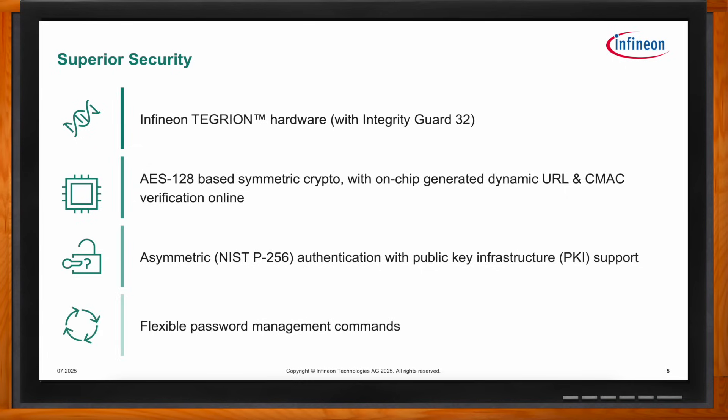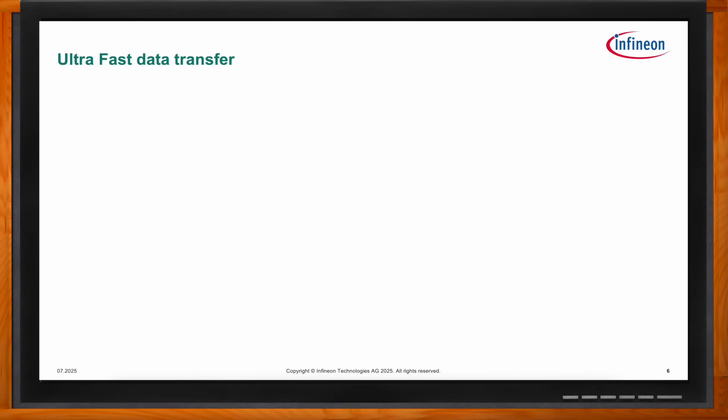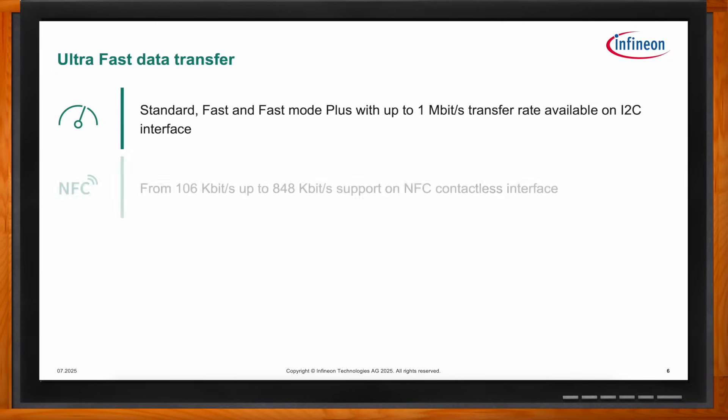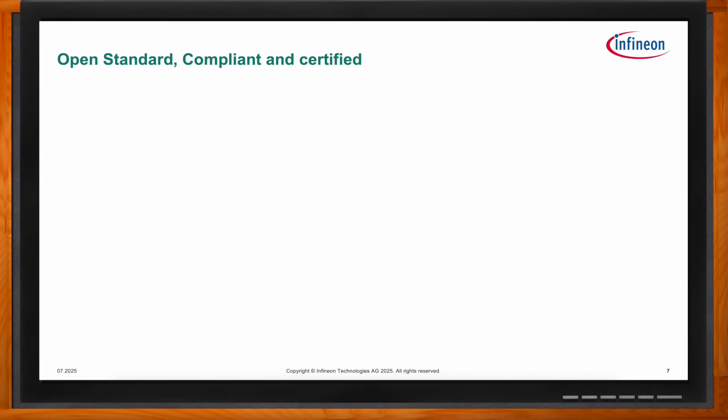Regarding data transfer rates, NBT supports up to I2C fast mode plus, making transfer of high data volumes very efficient and providing a seamless user experience. On the I2C interface it supports data rates up to 1 megabit per second, and on the NFC interface the data rate can vary between the standard 106 kilobits per second up to 848 kilobits per second.